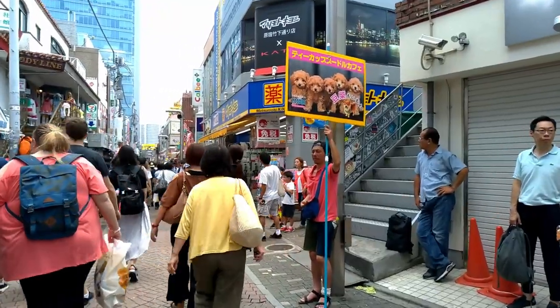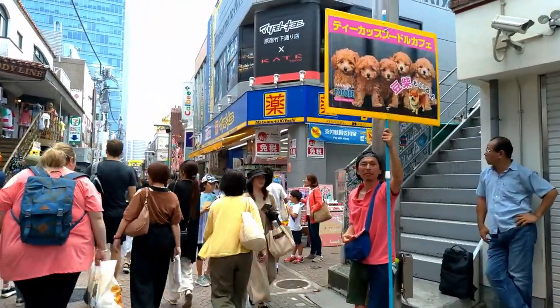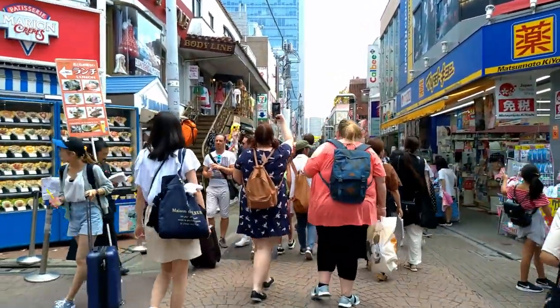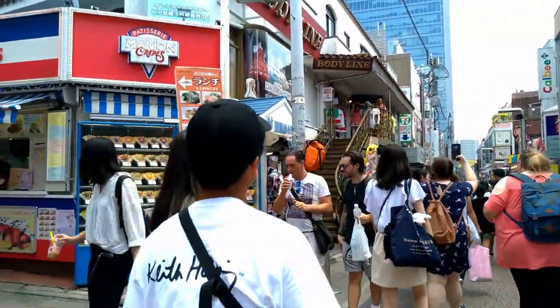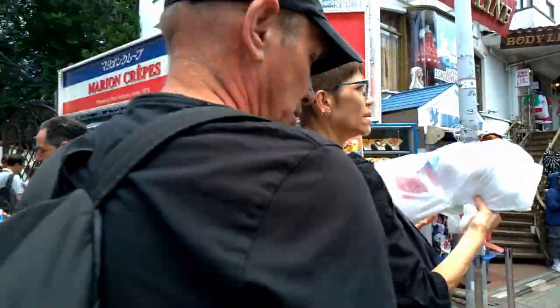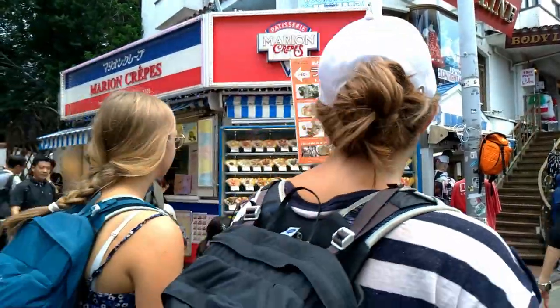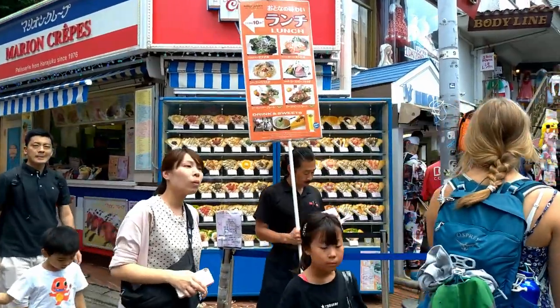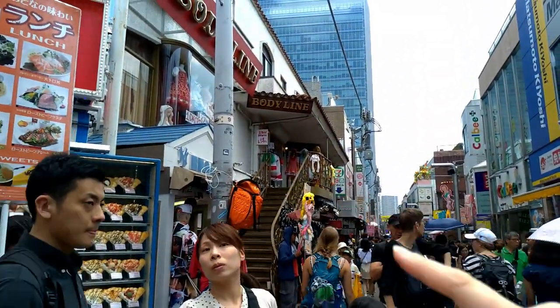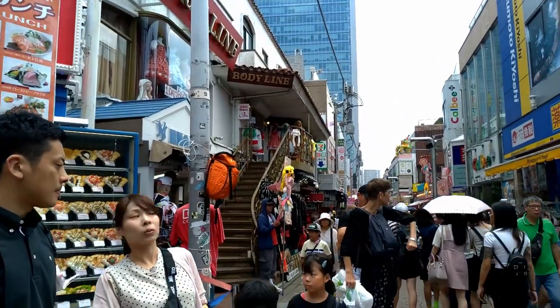Inu! An Inu Cafe — kawaii! Look, crepes of course, they are really famous because they opened many years ago, but it's not the only one. Oh look at the cosplayer costumes over there.